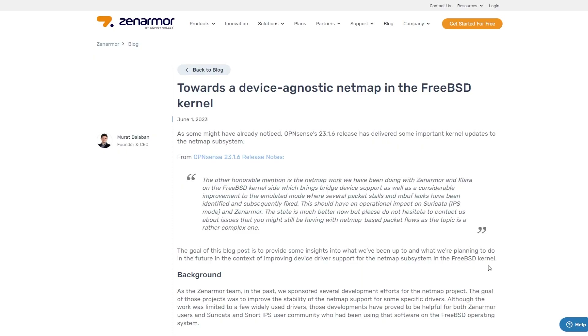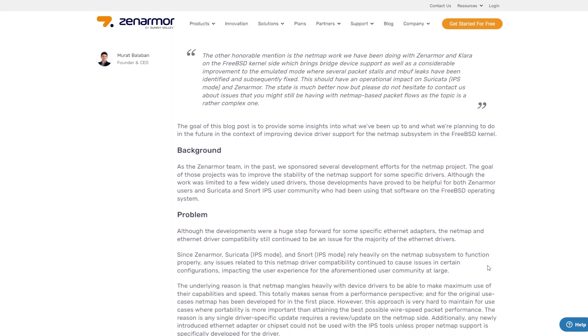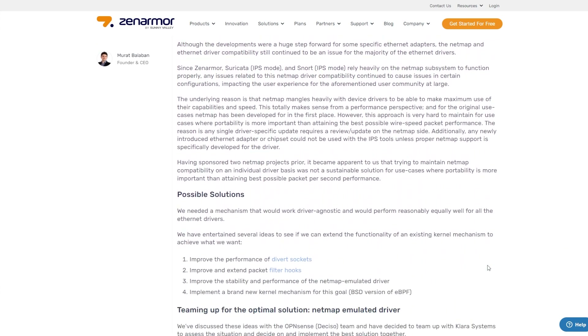Phase one revealed some functional challenges which could lead to transmission failures of packets, leaked memory, or complete stalls of the network interface when used on specific devices. I've chosen not to dive too deeply into the weeds here to keep the video a reasonable length. However, Murat, the founder and CEO of Zen Armor, has done an excellent job explaining these issues in detail in a blog post linked in the description below. All issues identified in phase one have been fixed and shipped with the release of OPNsense version 23.1.6, as well as the wider FreeBSD community.